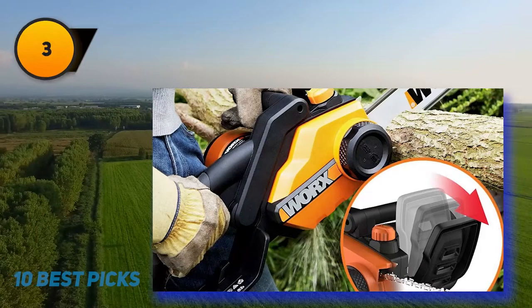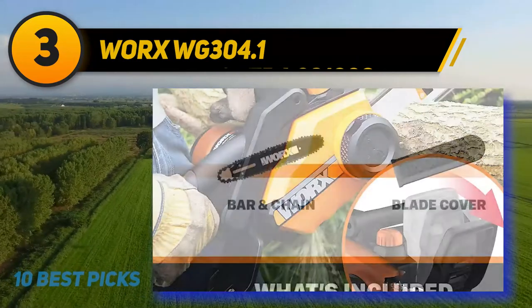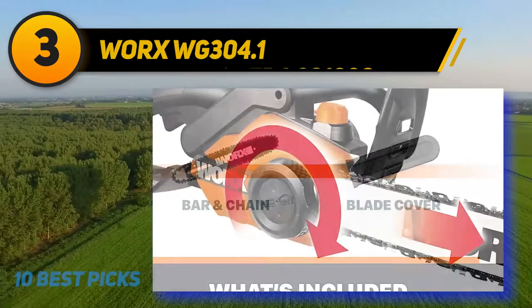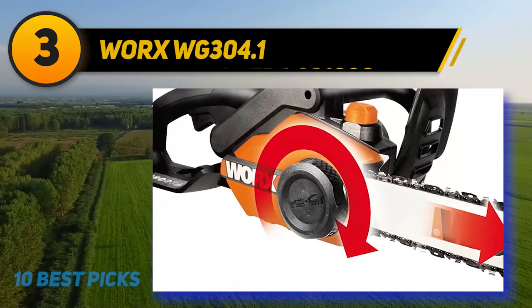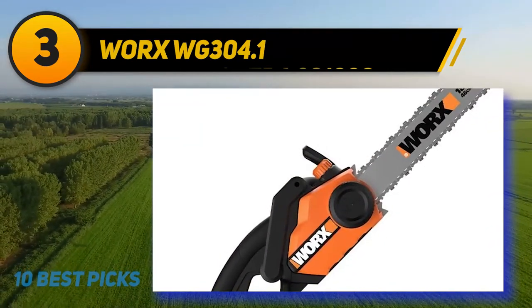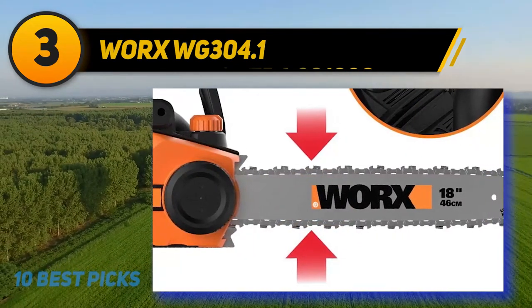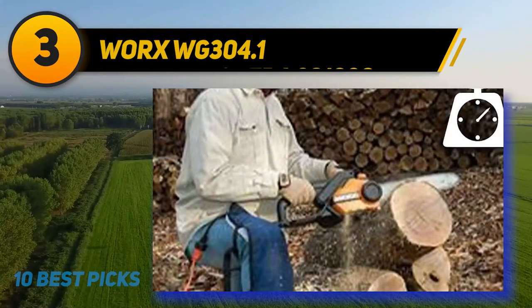At number 3: the WORX WG300.1. One of the challenges faced by electric chainsaw buyers is finding one with the right balance between power and weight. Fortunately, the 15-amp WORX is one product that attempts to match these performance metrics. Together with the motor and the 18-inch-long bar, this chainsaw is capable of handling small to medium-sized cutting jobs. The motor generates a total of 4 braking horsepower, adding to its overall cutting competencies. Users note that it can competently handle 16-inch tree logs.